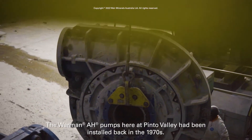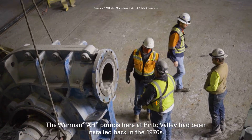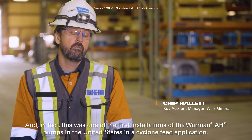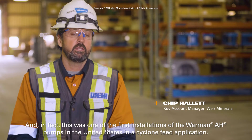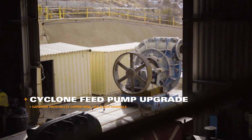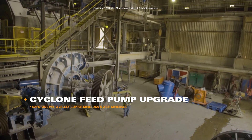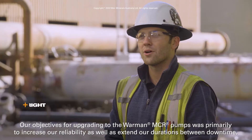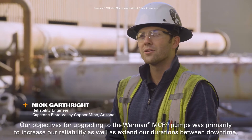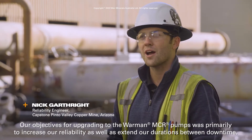The Warman AH pumps here at Pinto Valley had been installed back in the 1970s, and in fact this was one of the first installations of the Warman AH pumps in the United States in a cyclone feed application. Our objectives for upgrading to the Warman MCR pumps was primarily to increase our reliability as well as extend our durations between downtimes.